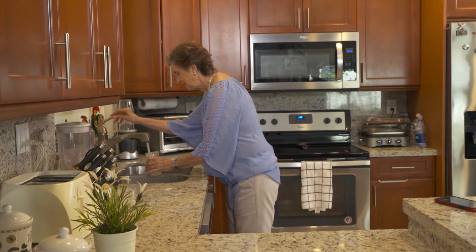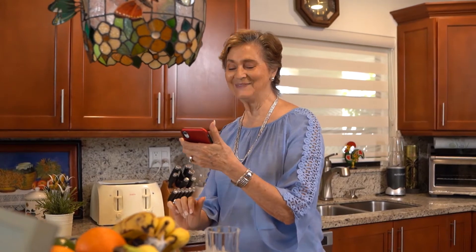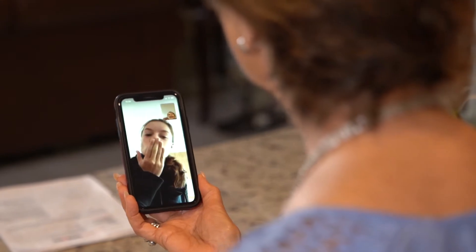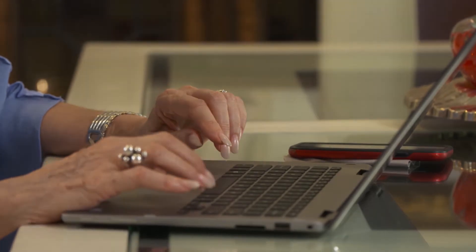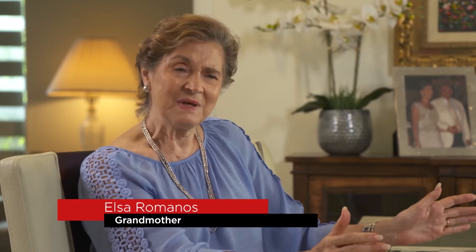84-year-old Elsa Romano is a mother of seven and a grandmother of 17. She loves talking with her grandchildren on the phone and checking her emails, and once in a while plays solitaire on her tablet. But ask Elsa what else she does on the computer and the answer is not much — her son set it up, but she finds it overwhelming.